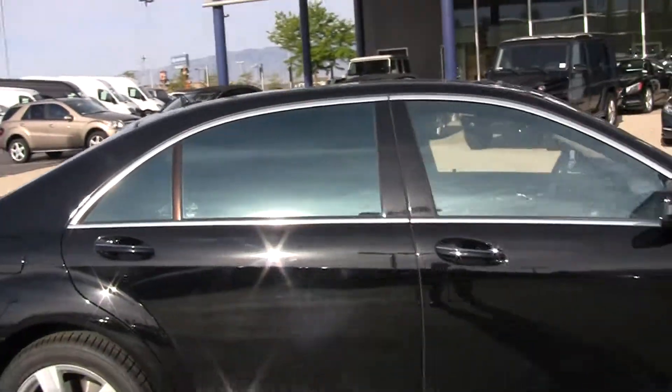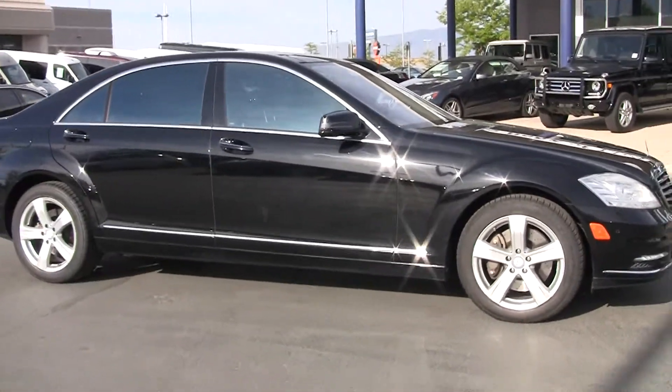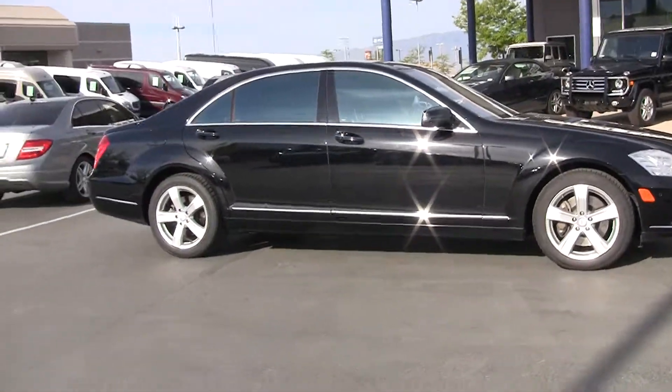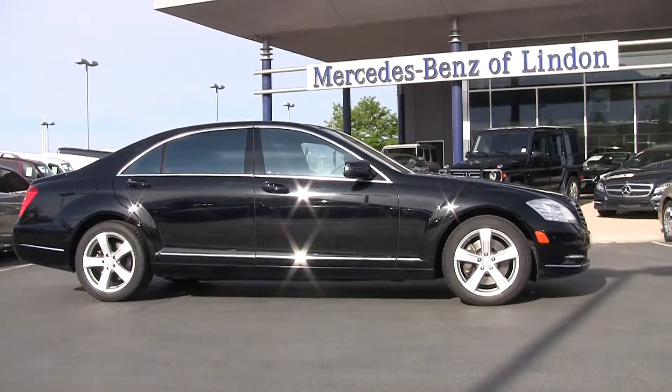801-222-4412 is my direct number. You can reach any of us here at Mercedes-Benz by calling 801-222-4400. We're a full auto house-compliant dealership located here in Utah County at Exit 273.